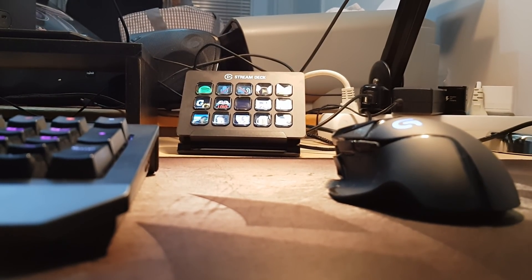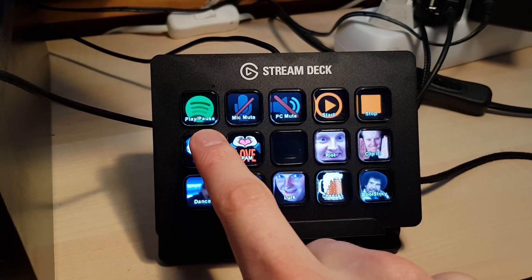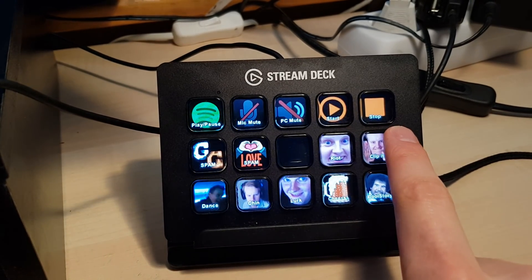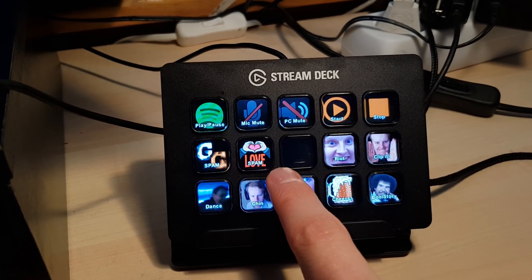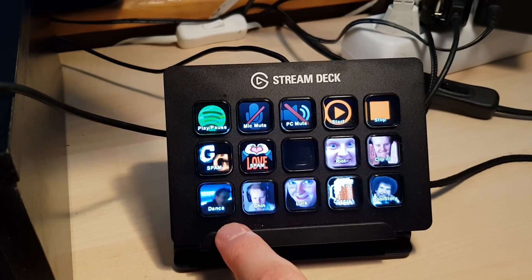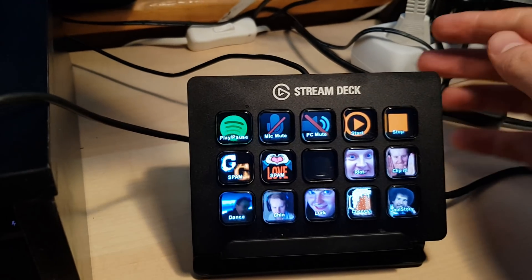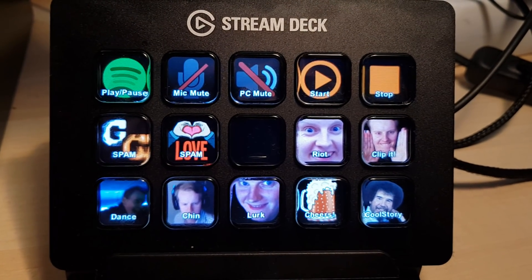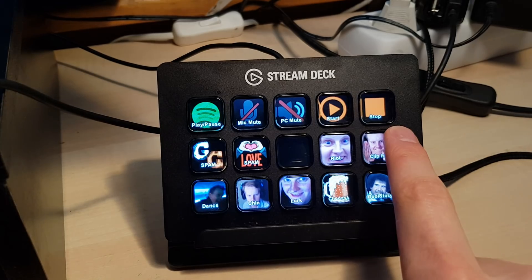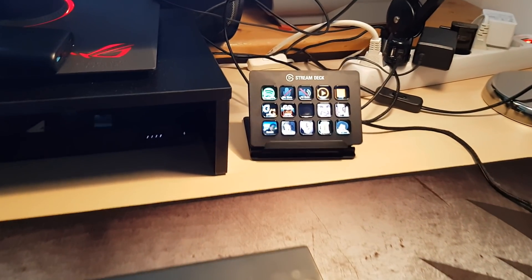Elgato also sent me a Stream Deck. It's basically a panel with 15 little screens that act as buttons, which you can program to do pretty much anything — stop or start your stream, mute your microphone, or control media like Spotify. The feature I use most is pressing a button to write a certain message in Twitch chat. Whenever someone subscribes or donates during your stream, being able to directly partake in the chat hype is awesome. Some people turn their streams into meme fests with this thing, but for me the basics are the ones I use most. Each option can be set into folders, which allows for theoretically endless hotkeys. I can also see possibilities for streamers with dual PC setups — not having to use two keyboards all the time seems like a big deal.